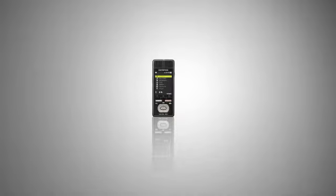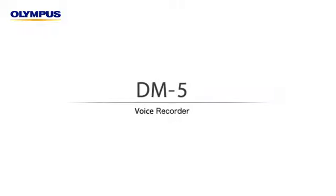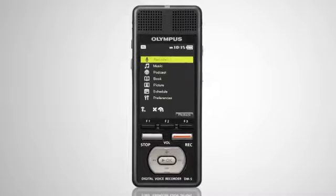This concludes the video demonstration. The DM5, Olympus' concept for the next-generation voice recorder, will enrich both your work and private time.